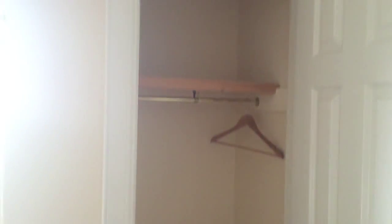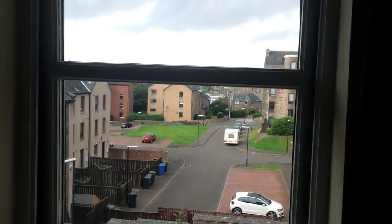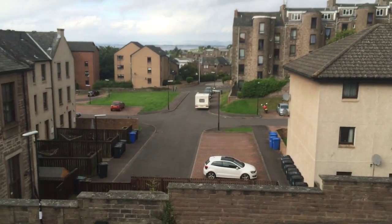And lastly, we have bedroom number five, which is the smallest of the rooms. To make the most of the space, we've got a single bed, a desk, and storage covered in the corner. And again, you've got a nice view out over the trees.